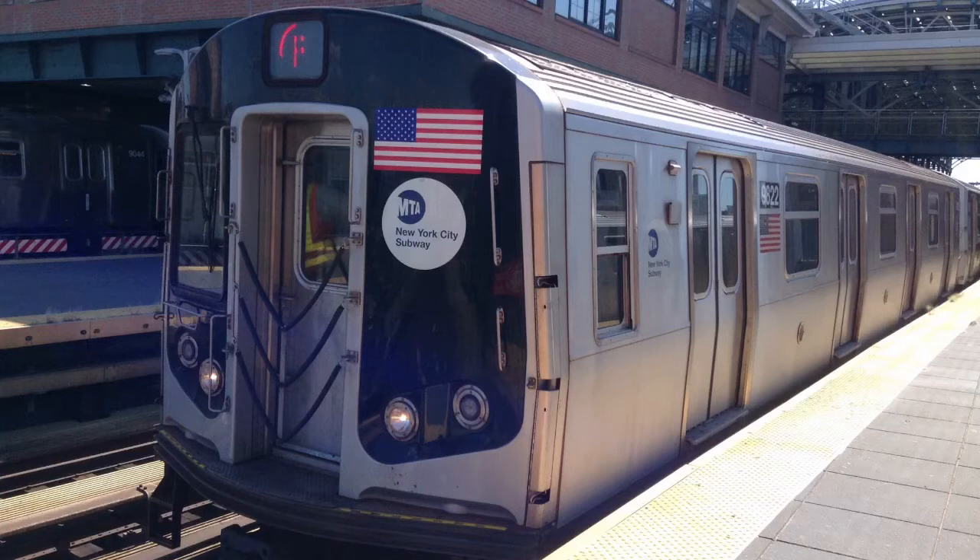This is a Brooklyn-bound F train via the N local line. The next stop is 34th Street, Herald Square.